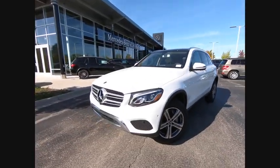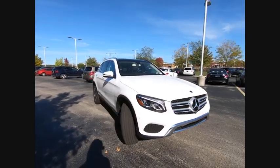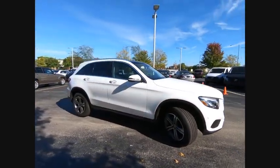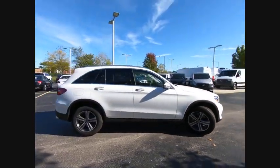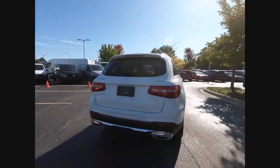We are pleased to show you the 2019 GLC. The Mercedes-Benz GLC sets the bar for the luxury SUV — a midsize SUV that's all lean muscle and has a roomy new cabin full of style and substance.